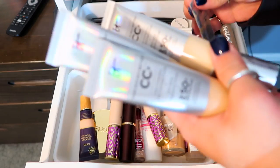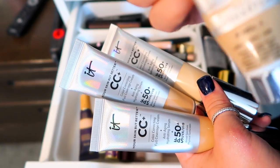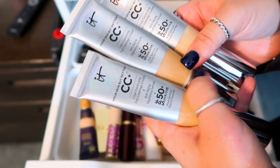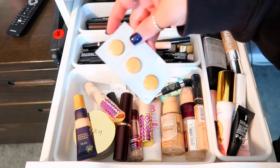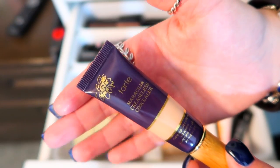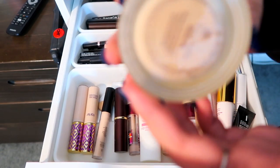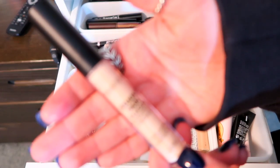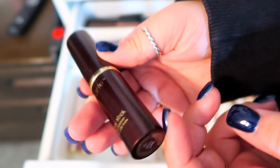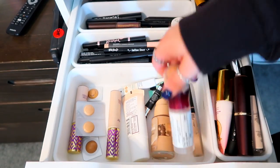My favorite is the Your Skin But Better CC Plus Cream from IT Cosmetics in the shade Medium when I was tan. I have three others — one in Fair, and two in Light. I also have free samples from Tarte, Tarte Creaseless Concealer, two Shape Tape concealers, a Tarte foundation in Fair Beige, a Smashbox Studio Skin 24-hour Waterproof Foundation, the Tarte Clay Foundation Stick in Light Beige, and the Age Rewind Concealer from Maybelline — I've pretty much used the entire thing.